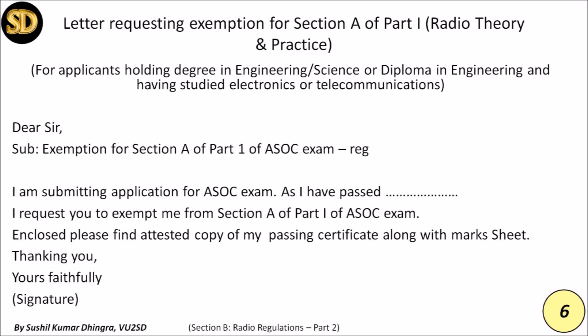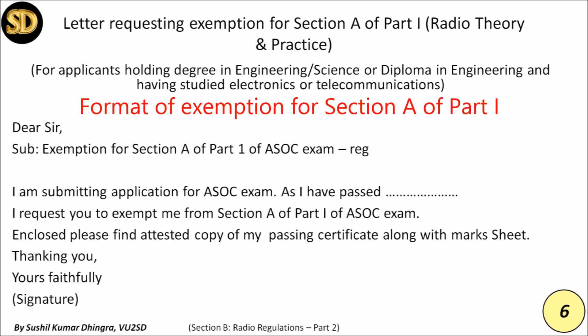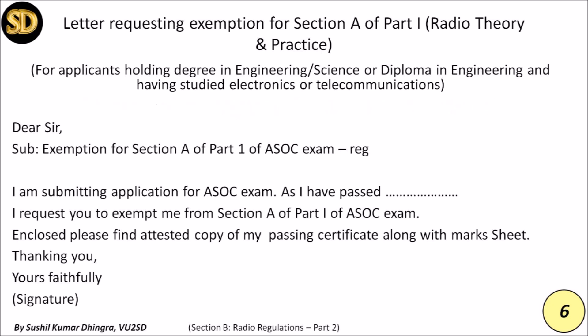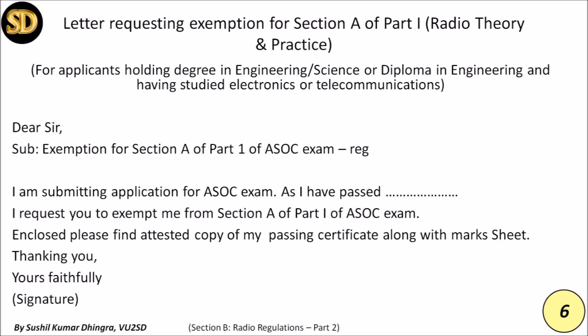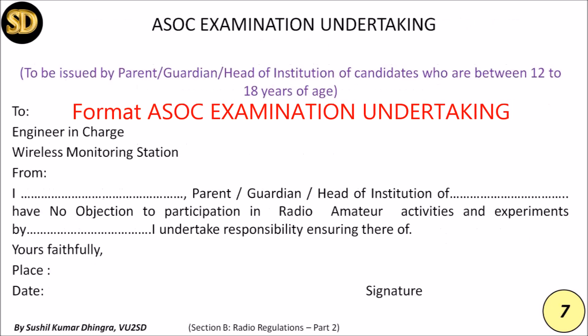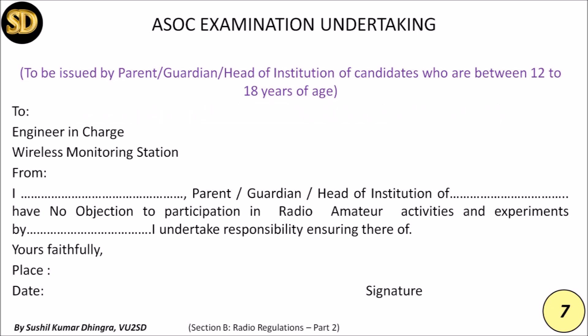A letter format for applicants holding a degree in engineering, science, or diploma in engineering, and having studied electronics or telecommunication, is available for exemption from Section A of Part One — Radio Theory and Practice. Also, a format for the ASOC examination undertaking, to be issued by parents, guardian, or head of institution for candidates between 12 to 18 years of age, must be submitted to the monitoring station or examination cell before the examination along with your application.